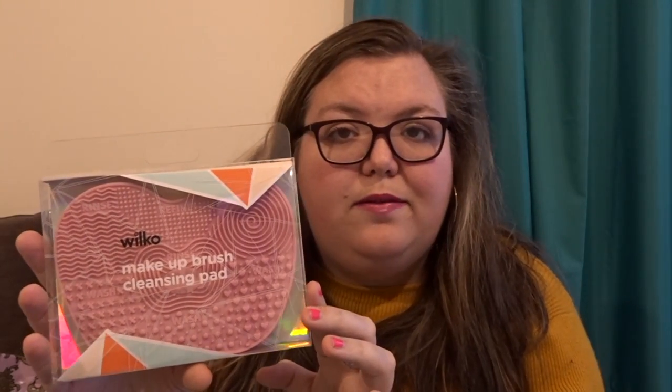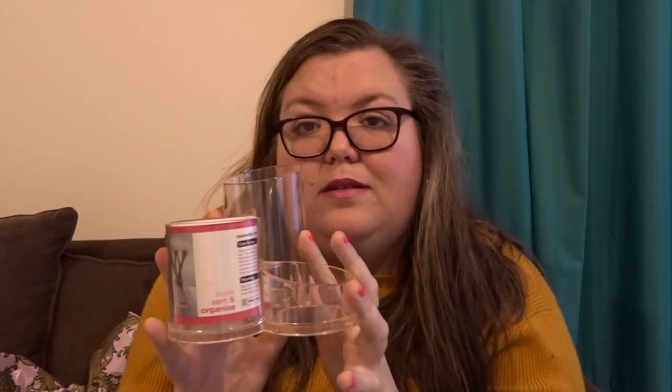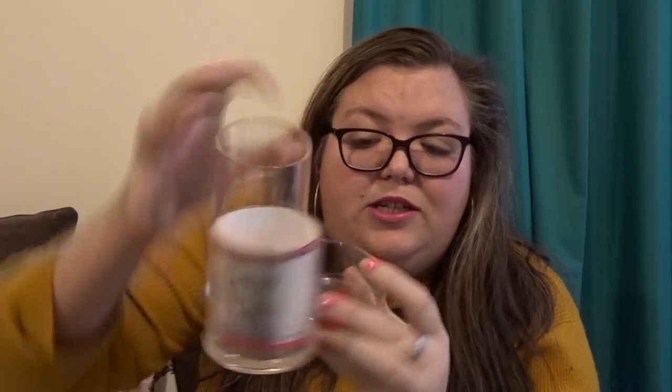I actually picked up a makeup cleansing pad. So we're going to have a go at this — I'm really bad at cleaning my brushes. I maybe not have ever done it. Maybe once! There's the last bit. I'm going to shove my brushes in this one, and once I've done it I will share a picture on Instagram.